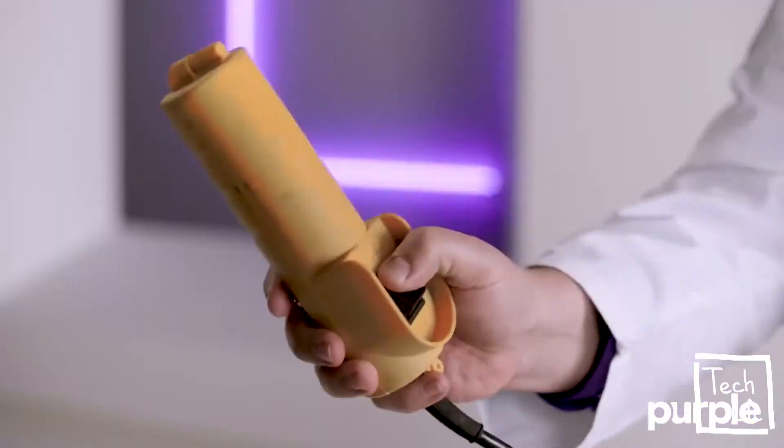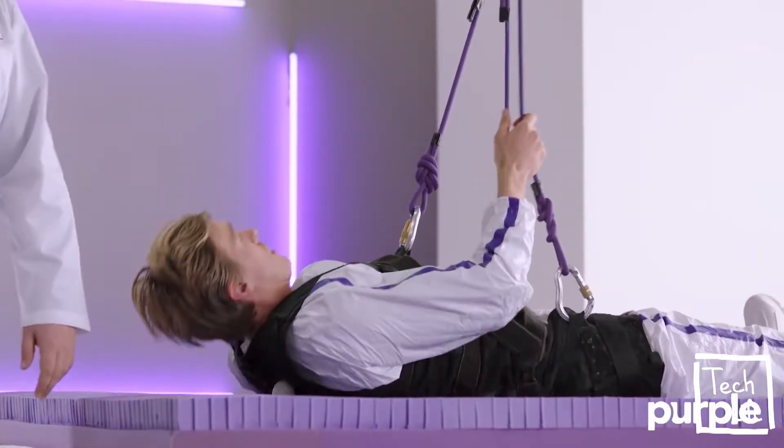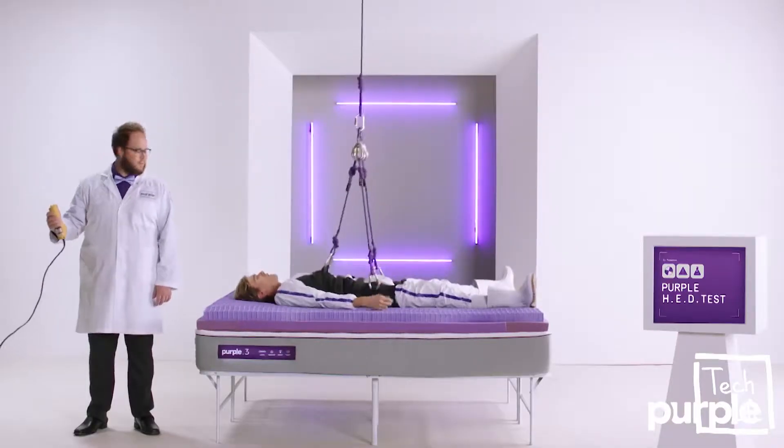No, I just accepted. Perfect. Just look at how the Purple Smart Comfort Grid, made from a super comfy yet ultra-supportive material called hyper-elastic polymer, cradled those unfertilized chickies.